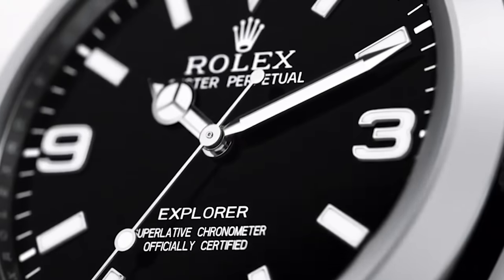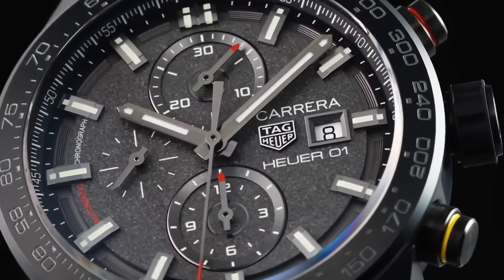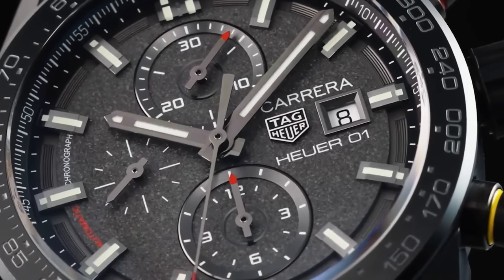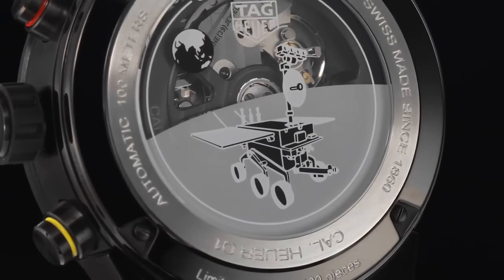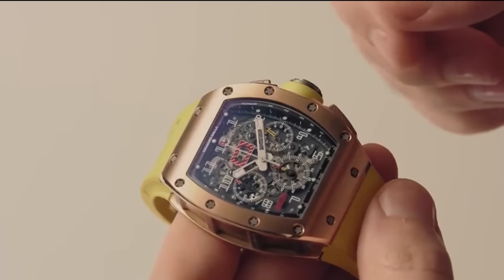Whenever we think of wristwatches, names like Rolex and Tag Heuer instantly pop into our minds. These luxury watchmakers have earned a reputation for themselves and almost everyone knows about them. There is another name that has become popular among the elite class: Richard Mille.